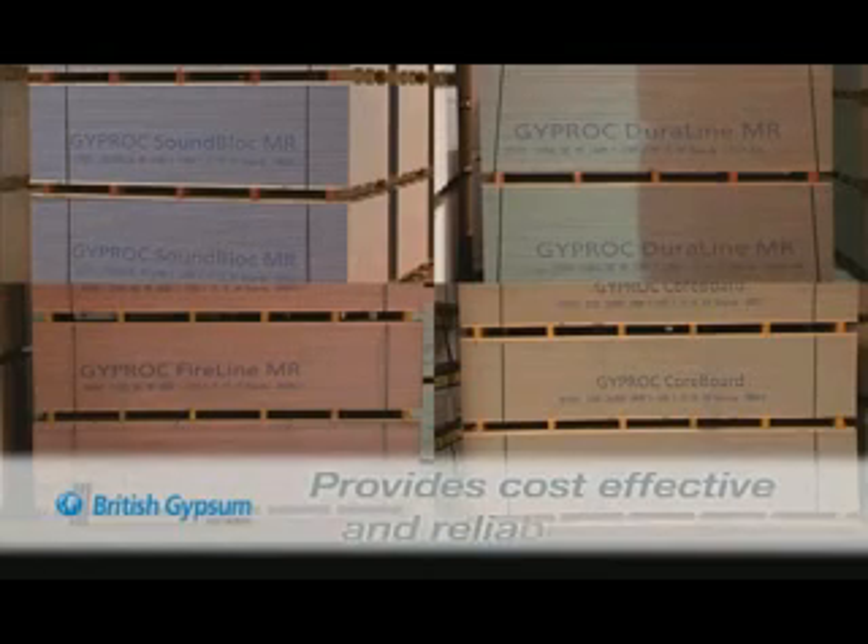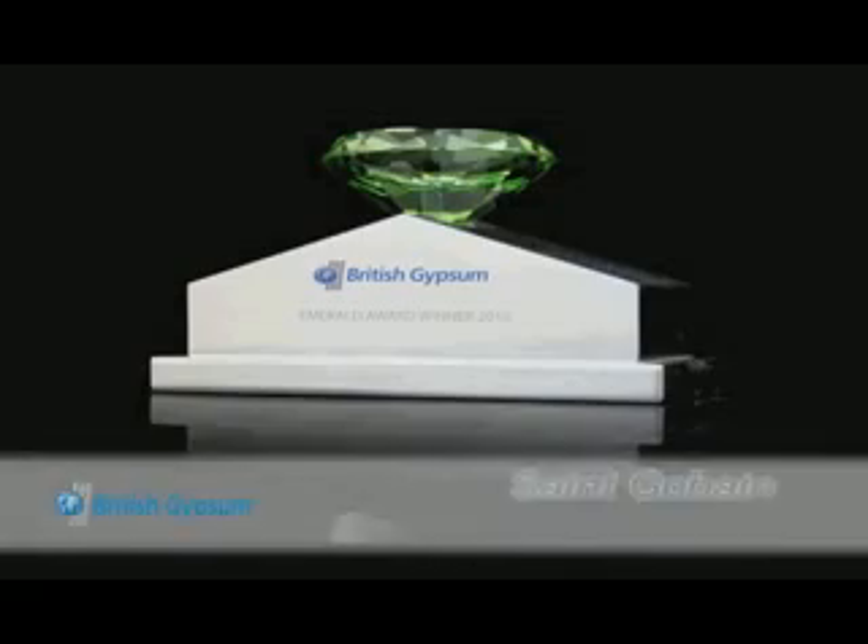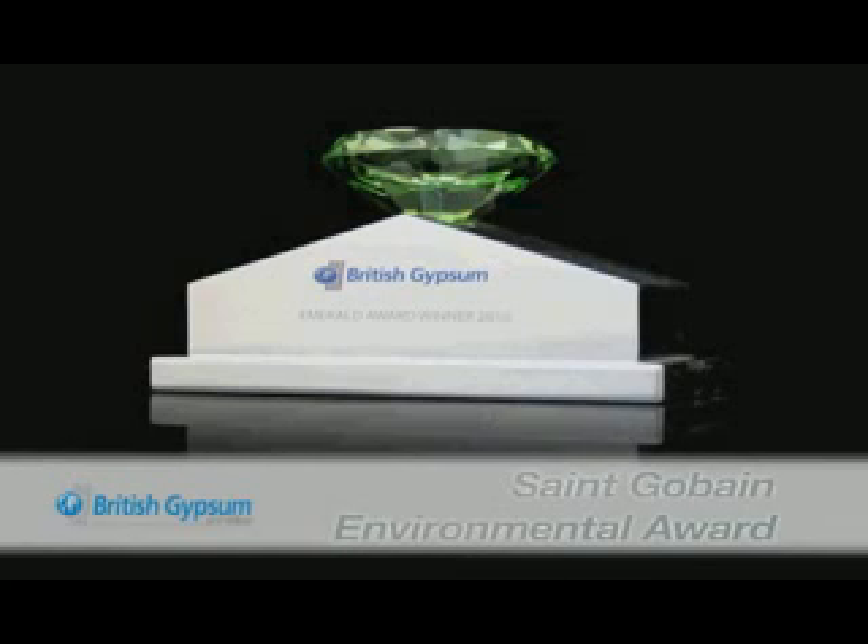British Gypsum is a major authority in the UK construction industry and the country's leading manufacturer and supplier of gypsum-based plastering and dry lining solutions. With a long history of providing innovative, cost-effective and reliable products that meet the demands of the construction industry, we believe that the effective management of environmental issues is essential to the ongoing success of the business.